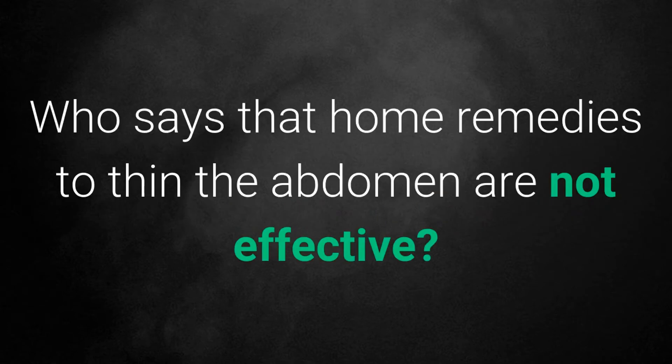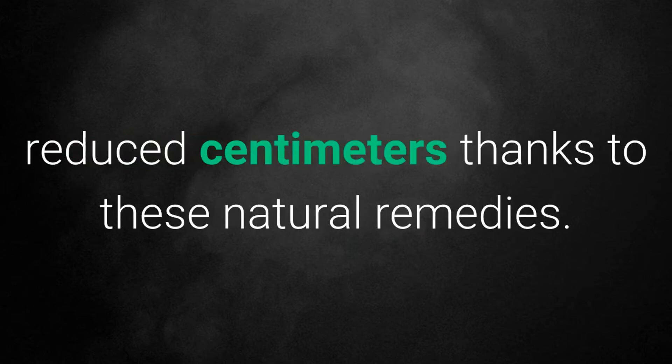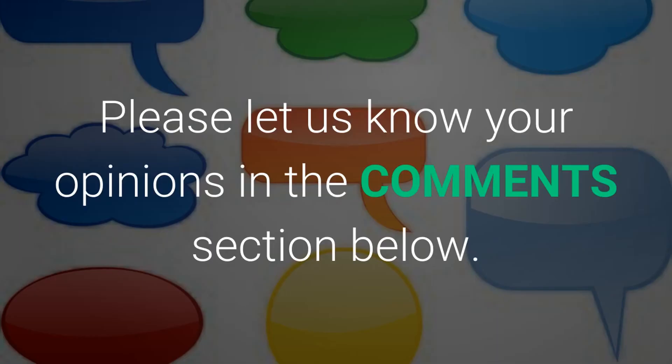Who says that home remedies to thin the abdomen are not effective? Hundreds of people have seen how their stomach reduced centimeters thanks to these natural remedies. Please let us know your opinions in the comments section below.